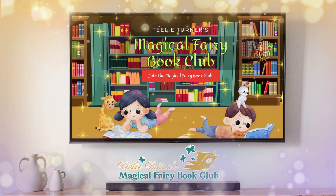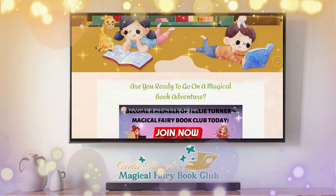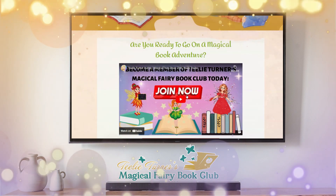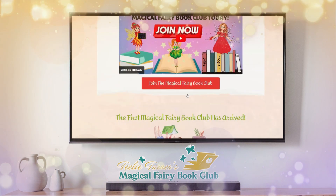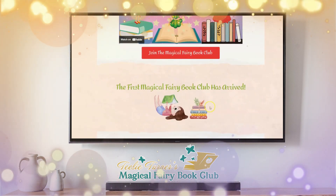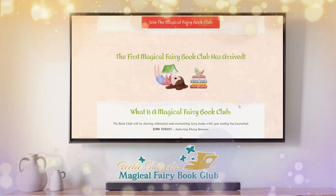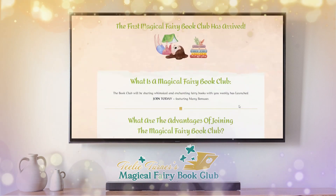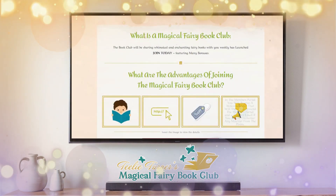Here is little Felicia, and as we go down, there is a video you can watch on why you should join now. The graphics are just adorable. This is no other book club like this out there — it's the first original.